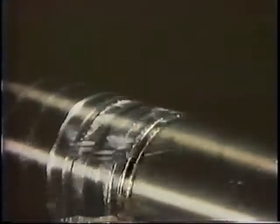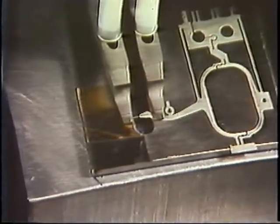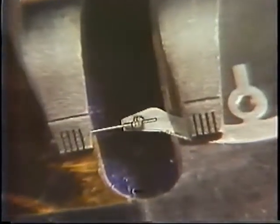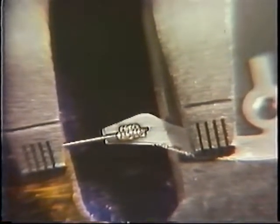Another area of research involves the joining of dissimilar materials, which are very difficult to weld by conventional techniques. As a result of this research, it is now possible to weld a steel pin only one one-hundredth of an inch in diameter to a copper frame with a controlled laser beam.